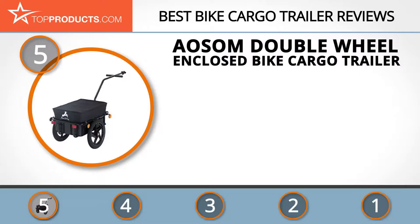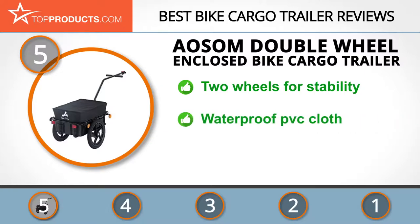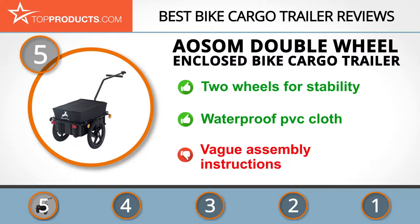At number five is the Awesome double wheel enclosed bike cargo trailer, chosen for its features and budget-friendly price. The team at Awesome works hard to provide consumers with cool products at friendly prices. Its double wheel design offers stability and twice the power as you haul your cargo. The cargo compartment is removable for handy storage and better luggage organization, and it includes a removable waterproof PVC cloth to protect your cargo. However, some users have complained that the assembly instructions are vague.